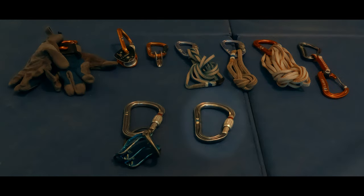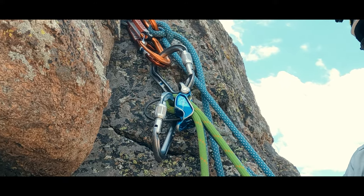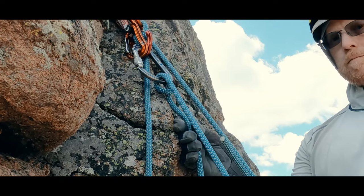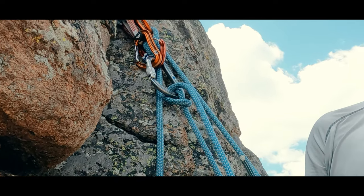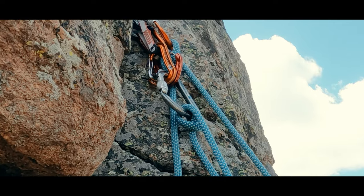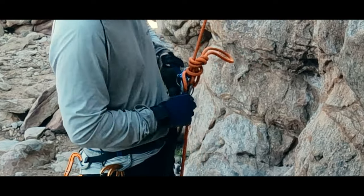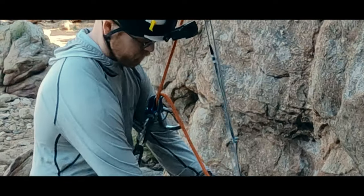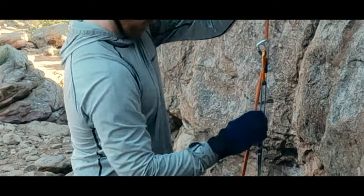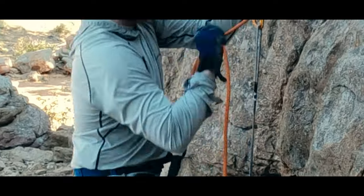Then I have an extra locking carabiner. Normally this is here as part of the guide mode setup, but it's important to me that it's a large HMS so that I can belay and rappel on a munter should I lend out or lose my belay device. And it's important that it's the same size as the carabiner on my belay device, because that allows me to flip my belay device on my harness and orient it for progress capture when rope ascending, should my microtraction get lost or damaged.